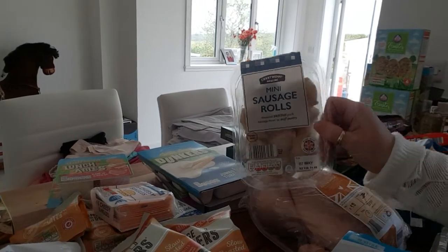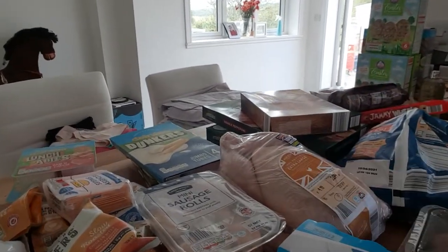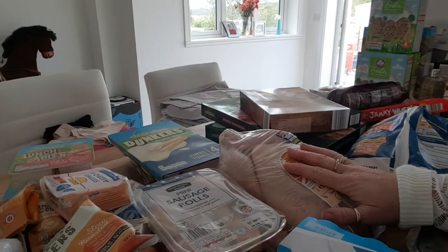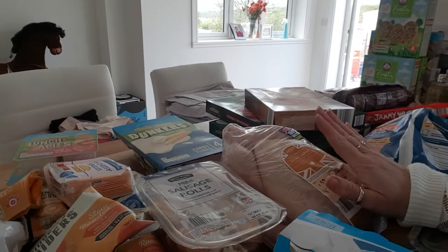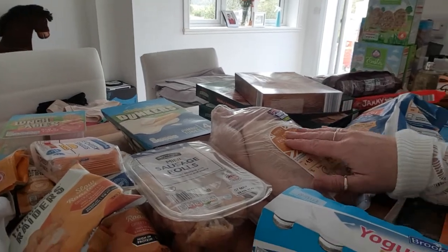Mini sausage rolls and a whole chicken. We'll have that with a Sunday roast and I'm making chicken pies on Monday so it's quick while I'm in work.